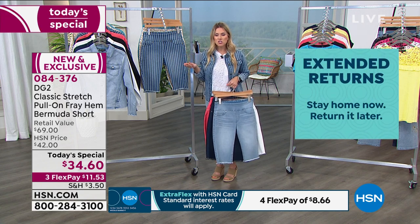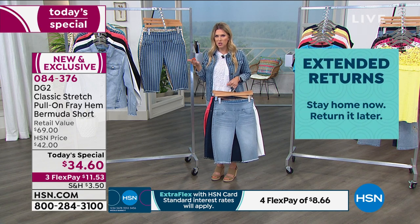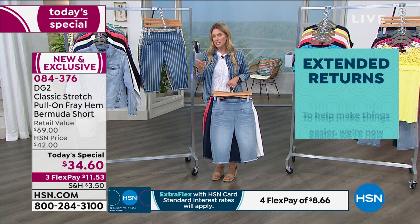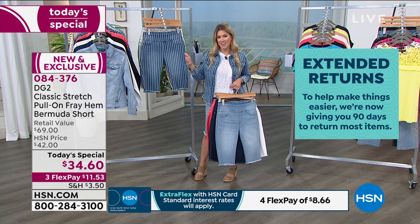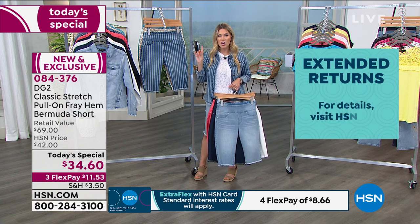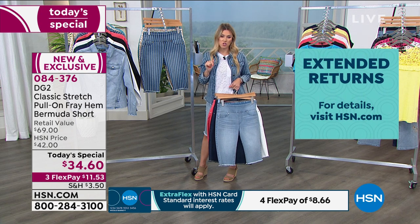If this is the middle to end of May, that would be June, July, August — this is basically going to take you almost from Memorial Day to Labor Day to try your Bermuda shorts. And if you don't love them, you can send them back with no questions asked for a full refund of your purchase price.